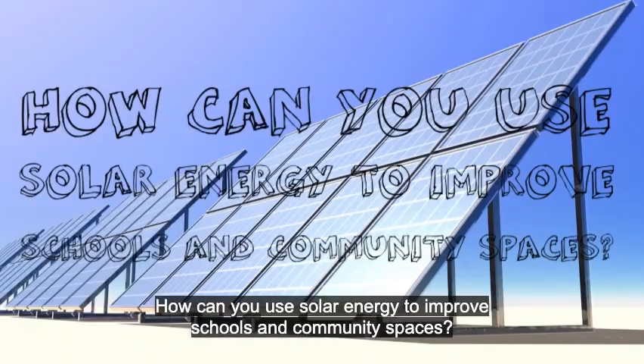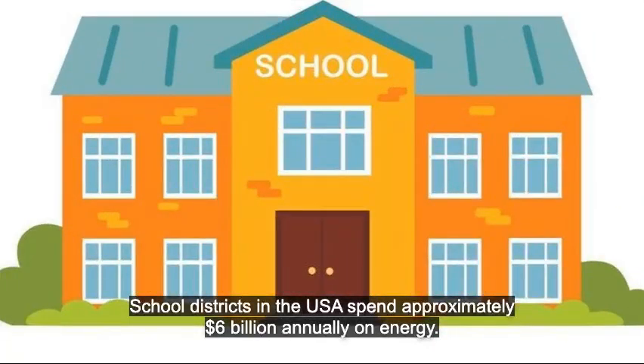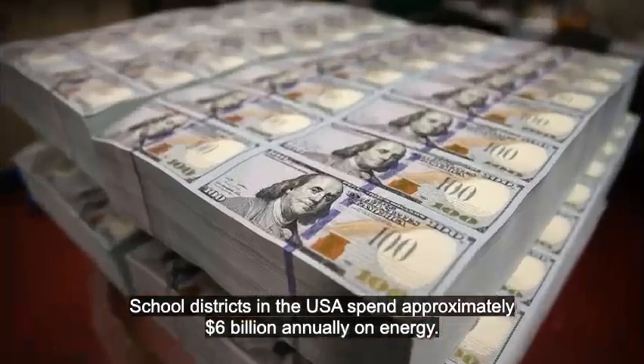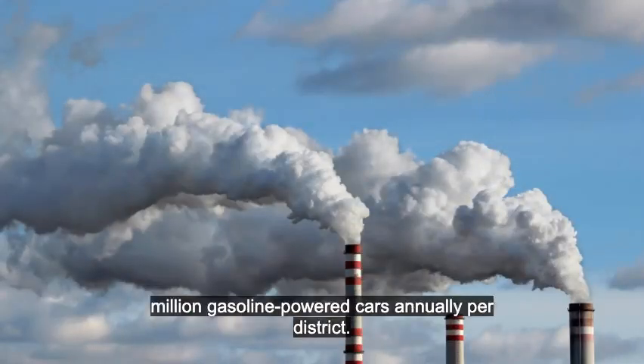How can you use solar energy to improve schools and community spaces? Problem? Yes. School districts in the USA spend approximately $6 billion annually on energy — equivalent to around 3 million gasoline-powered cars annually per district.